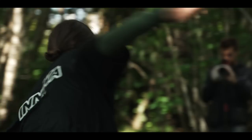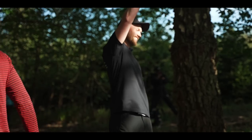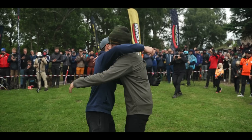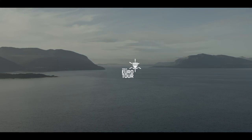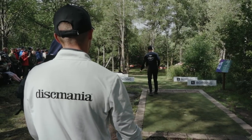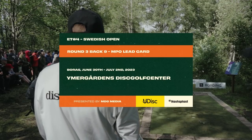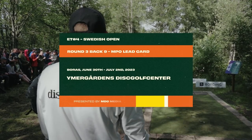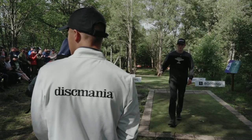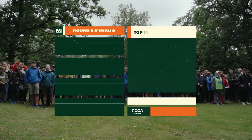Enjoy the Swedish Open! Welcome to the conclusion of Euro Tour stop number four, the Swedish Open. We are in Borås, Sweden, south central part of the country, at the Umer Gardens Disc Golf Center. I'm stoked to be on this MDG Media production. I am your host Nate Perkins, and I'm here with Elias Lukonen.